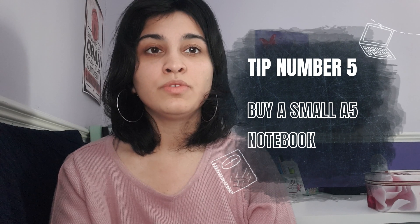Tip number five: get yourself a small A5 notebook. Get a small A5 notebook that's easy to keep in your bag. When you're on the train, when you're traveling, or when you finish your day, keep it on your desk and write down from memory everything you've learned that day. If you went to a lecture, write down 10 points from that specific lecture. If you had a tutorial or a lab session, write down 10 points from that.